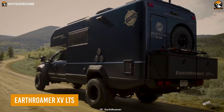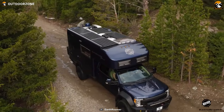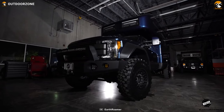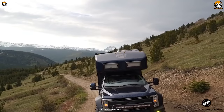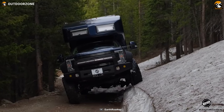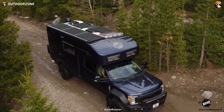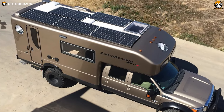Next up, we have the Earthroamer XV LTS, an exceptional expedition vehicle designed to tackle extreme exploration with absolute confidence. Built upon a robust four-wheel drive Ford F550 chassis, it embodies power, reliability, and versatility. Thanks to its 6.7L turbo diesel V8 engine, it boasts a potent combination of efficiency and raw power, along with a quiet, efficient, and non-polluting solar power system harnessing the power of the sun.